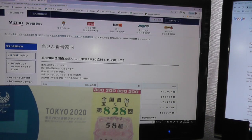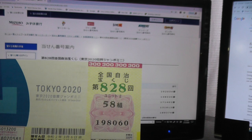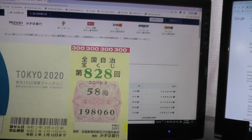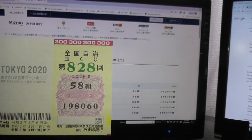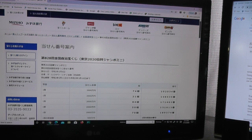This is my Tokyo 2020 Takarakuji ticket for drawing 828. My grouping number is 58 with numbers 198060. Let's check it.